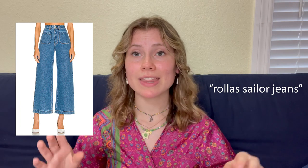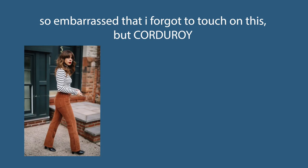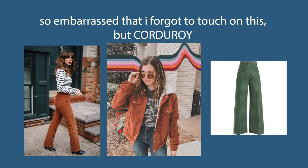Wide-leg jeans — Rolla sailor jeans — that's the vibe you want to look for. Something that is tight up top at the waist and then goes straight down in a wider format, whereas skinny jeans hug your leg. Those are the pants you absolutely need in your wardrobe. Also corduroy — that fabric was very popular in this decade. I recommend looking for it in colors like forest green and brown. If you have a corduroy jacket and/or corduroy wide-leg pants in your closet, you are set.